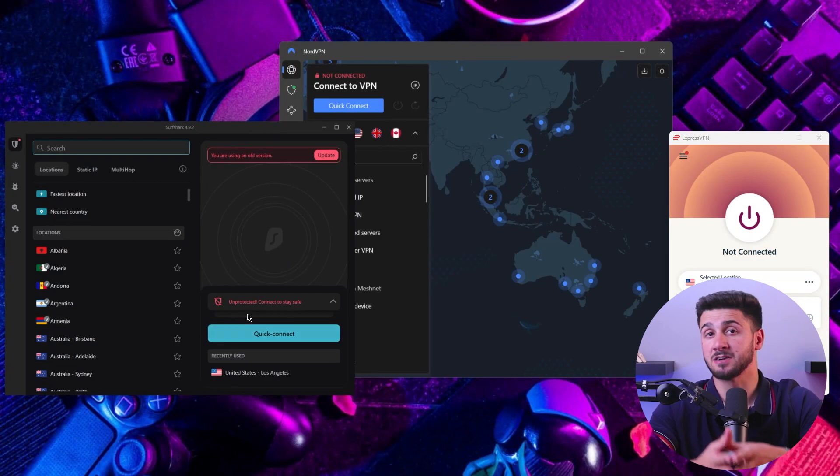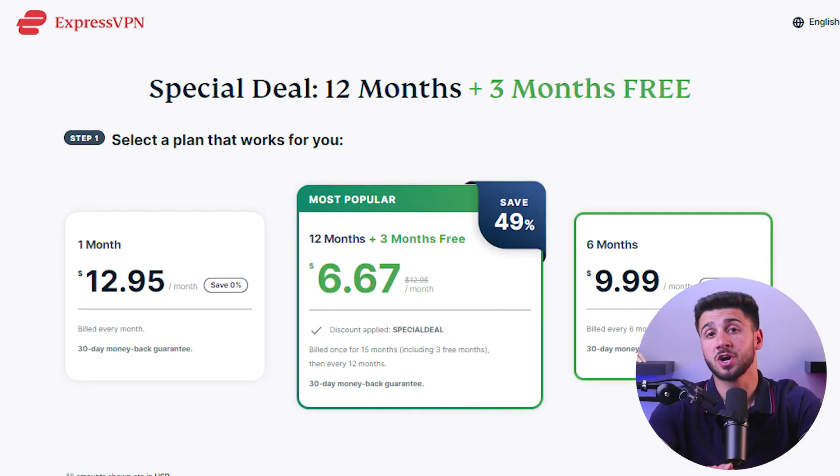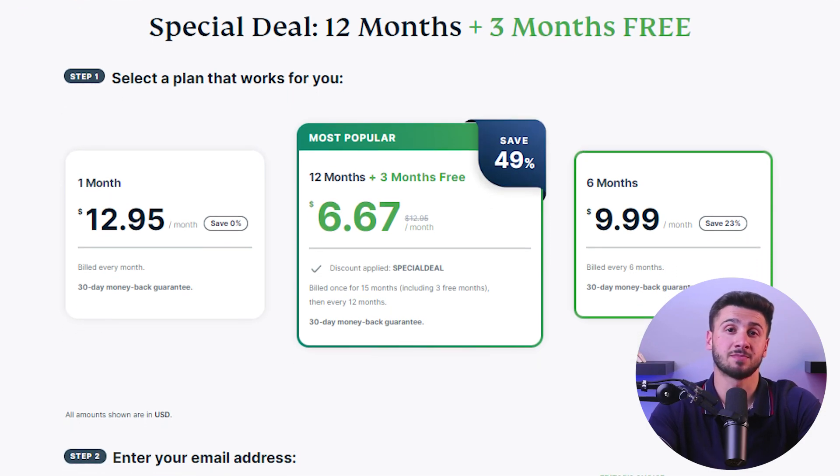Although setting up a VPN on Apple TV may seem complicated, it's a fairly straightforward process. The first step is to select a VPN provider. There are many VPN providers available to choose from, but not all of them are reliable or secure. I'll guide you in selecting a VPN provider with a solid reputation and great security features. After you choose a VPN provider, go ahead and choose a plan you want to subscribe to, as these providers usually offer a handful of options.